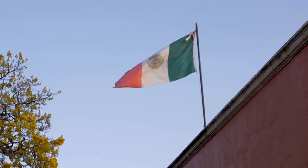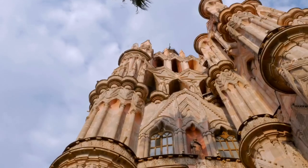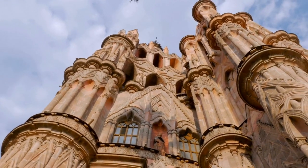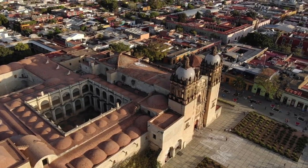Mexico is home to some of the most incredible and breathtaking architectural landmarks in the world. From ancient temples and colonial-era churches to modern skyscrapers, Mexico's landscape is full of captivating structures that are sure to leave you awestruck.